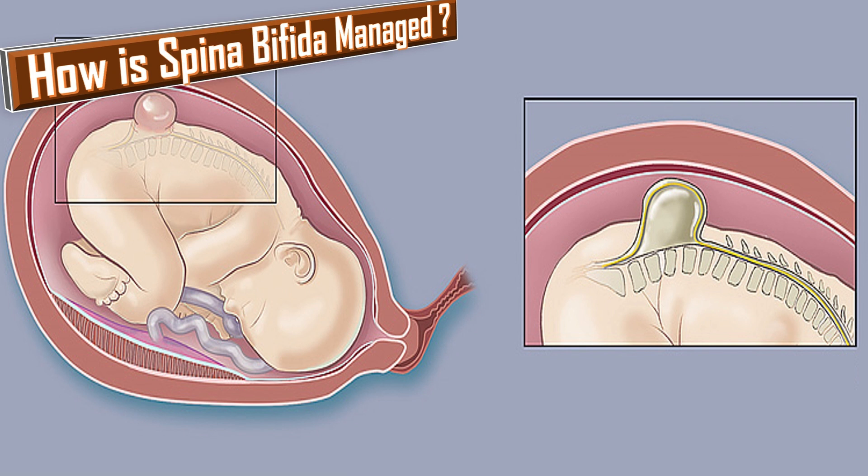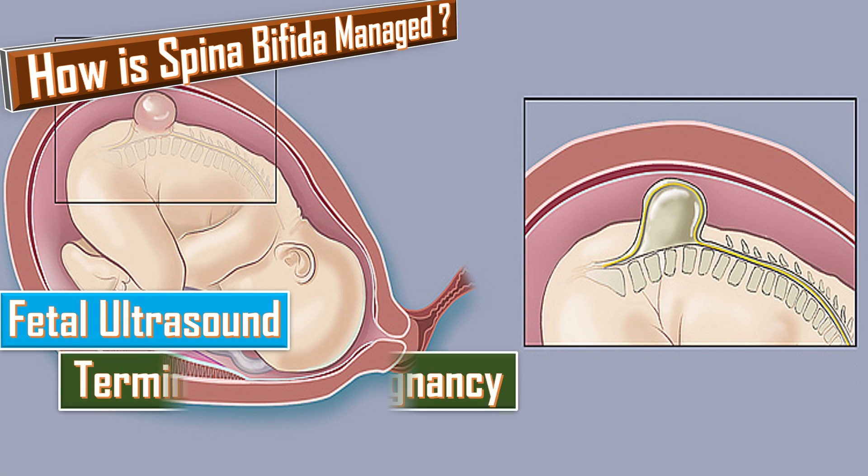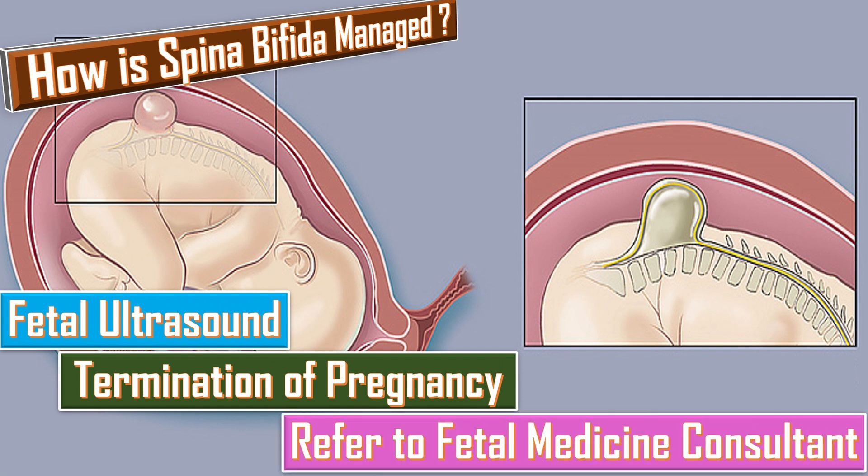Spina bifida is managed in pregnancy by doing regular ultrasound scans. Some women may be offered termination of the pregnancy. Pregnant ladies are referred to the fetal medicine consultant, who will re-scan the baby to make sure there are no other associated abnormalities.